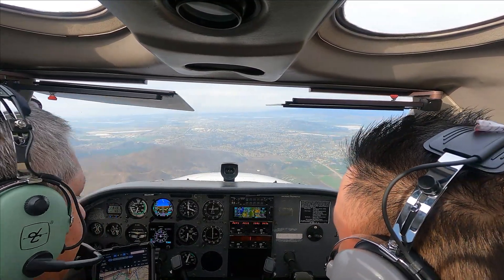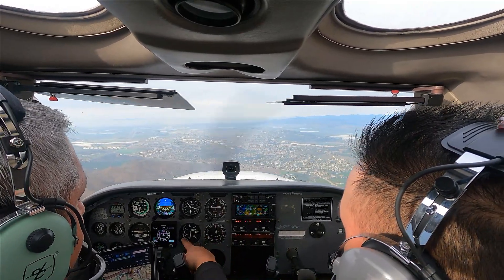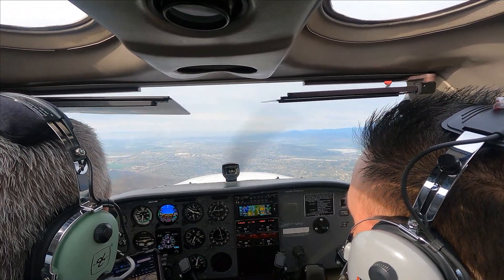Below 3,000, mixture is going to go full rich. Pull it just a hair up — you want to keep the descent between 500 and 1,000 feet per minute.